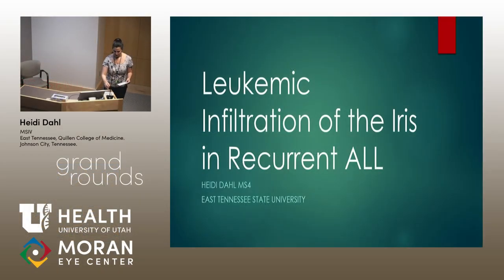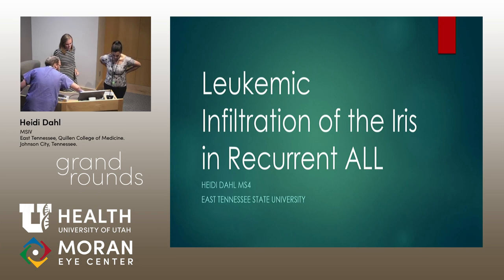Thank you so much, Elizabeth. Thanks for the great discussion. Our last presentation today is going to be by Heidi Dahl. She's visiting us from East Tennessee University. An interesting thing to know about Heidi is that in her past life, she was a professional runner for many years. And she's going to be presenting a very interesting case on a leukemic infiltrate of the iris.